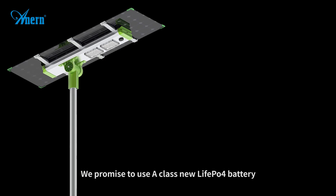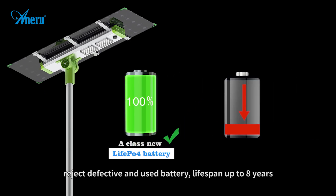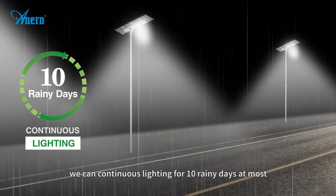We promise to use A-class new life POV4 battery, reject defective and used battery, lifespan up to 8 years. Customized intelligent control system — we can provide continuous lighting for 10 rainy days at most.